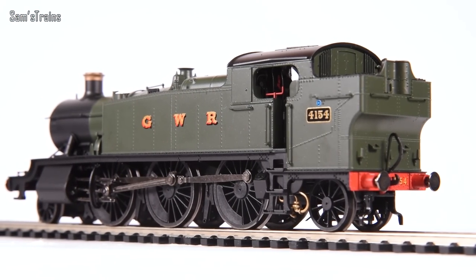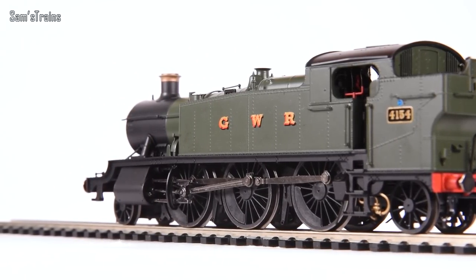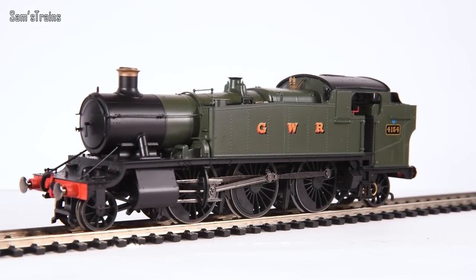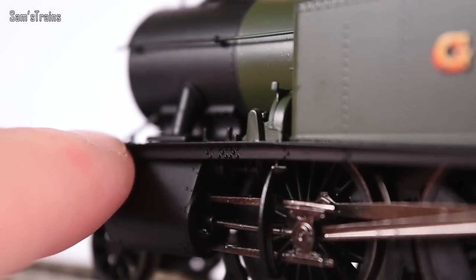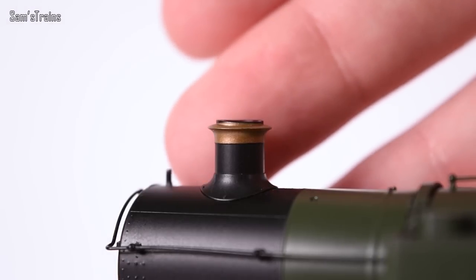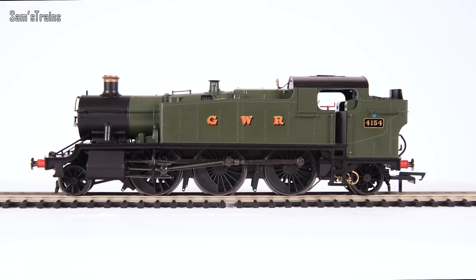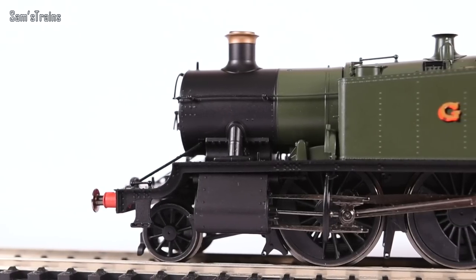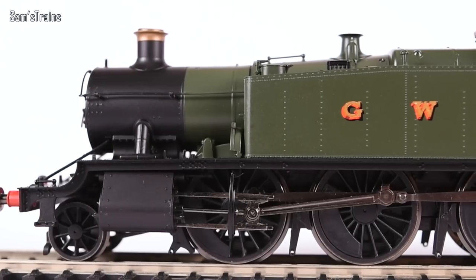Number 4154 up close — this is beautiful. The level of finesse on this model is astonishing. I do think it's a real shame there isn't more metalwork on board — a die-cast running plate might have prevented the slightly wonky running plate, and a proper copper chimney would look much better. It weighs in at 230 grams, about 100 grams less than the previous Large Prairie.